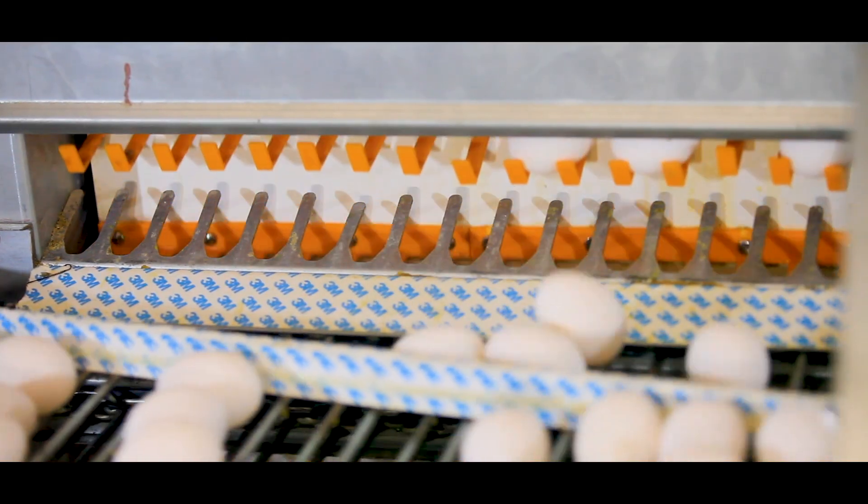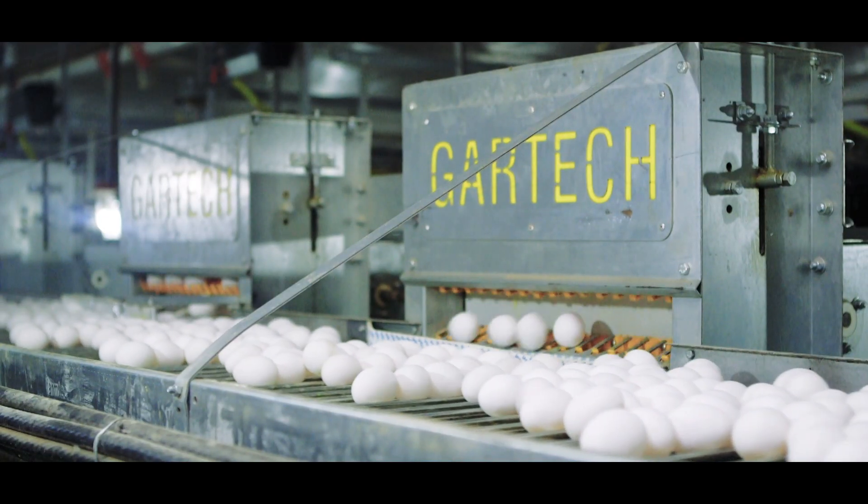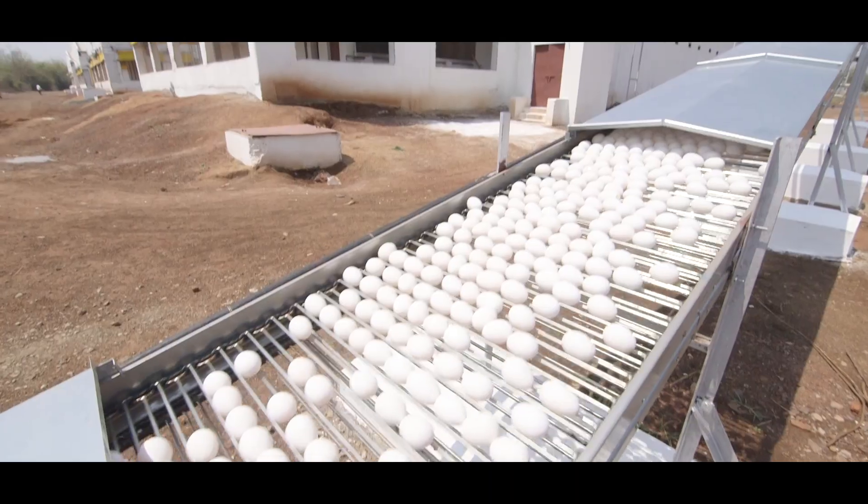Gartek egg collection systems are precisely designed and engineered for gentle handling of eggs.